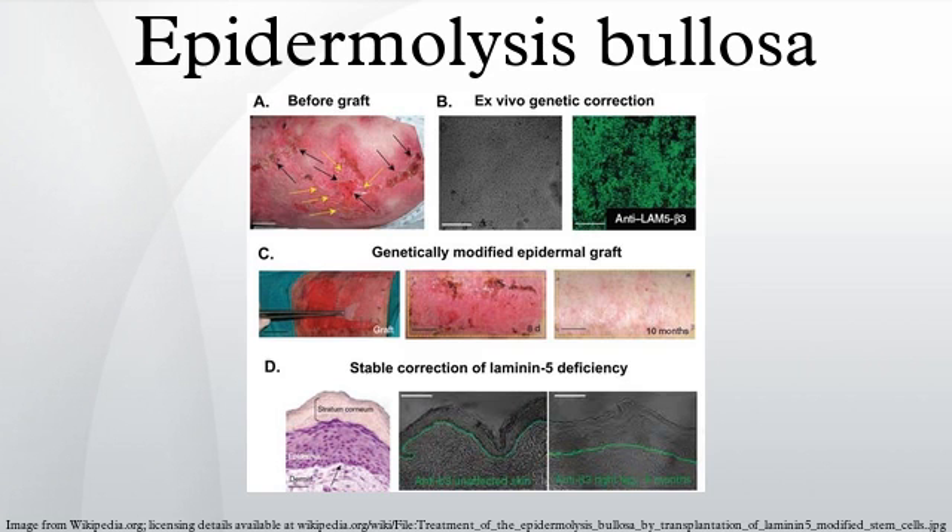The epidermolysis bullosa activity and scarring index is a scoring system that objectively quantifies the severity of epidermolysis bullosa. The BDASI is a tool for clinicians and patients to monitor the severity of the disease, and has also been designed to evaluate the response to new therapies for the treatment of EB. The BDASI was developed and validated by Professor Dee Dee Murrell and her team at St. George Hospital, University of New South Wales, in Sydney, Australia.